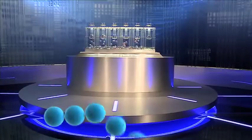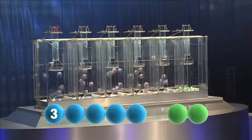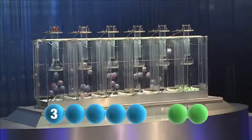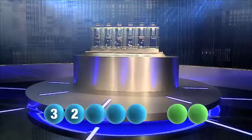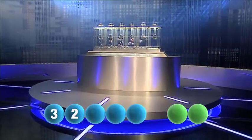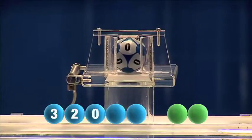So, let's get rolling. The first number today is number 3. Tonight's second number is 2. And the third number is 0.